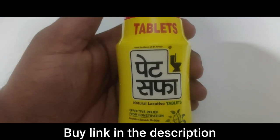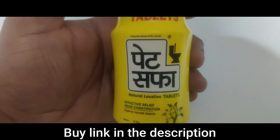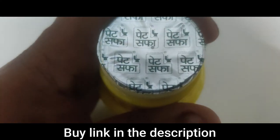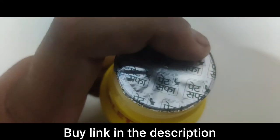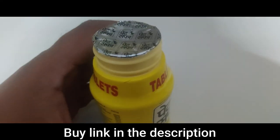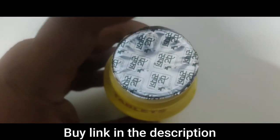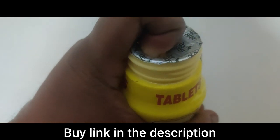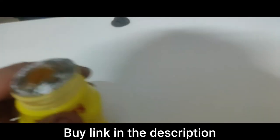This comes in tablet form — let's open it and check out how the capsules look. When you open it, you'll see a seal that reads 'Pet Safa.' Make sure you see this seal. In case something else is written or the blister sheet looks different, do not use that product — it might be a clone or a fake. Always make sure you buy a genuine product.